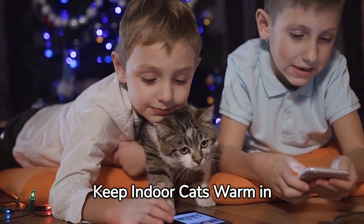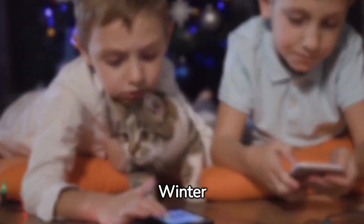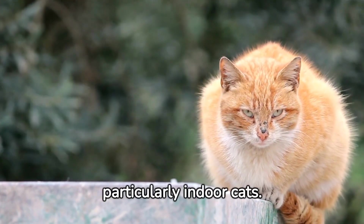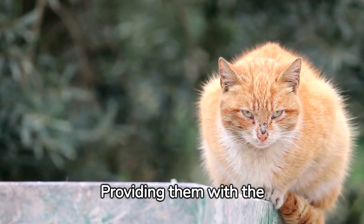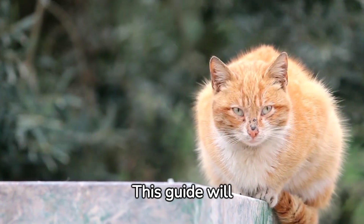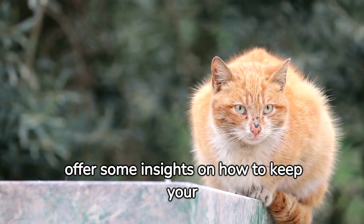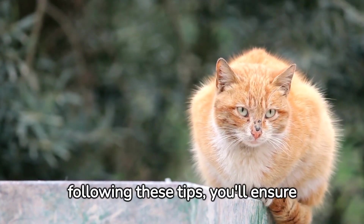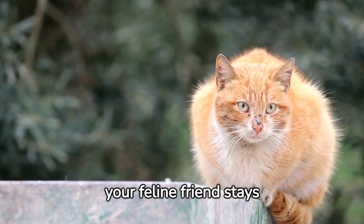7 Tips on How to Keep Indoor Cats Warm in Winter. Winter can be a challenging time for pets, particularly indoor cats. Providing them with the appropriate care during this chilly season is vital. This guide will offer some insights on how to keep your indoor cats warm during winter. By following these tips, you'll ensure your feline friend stays comfortable and safe.